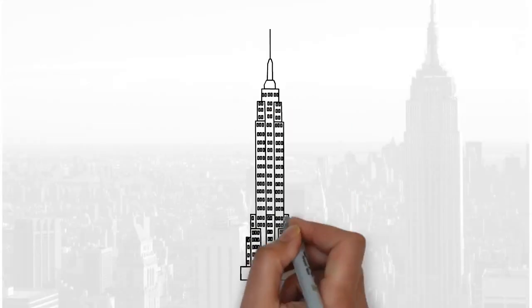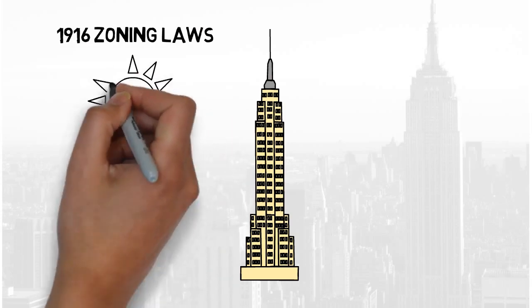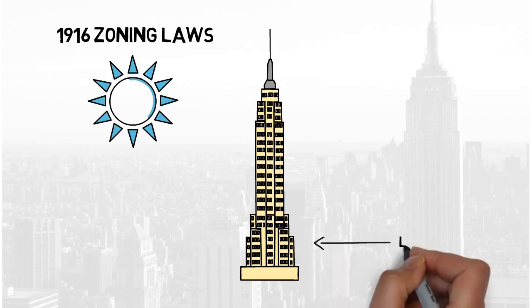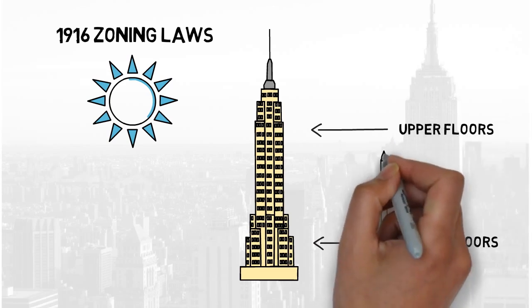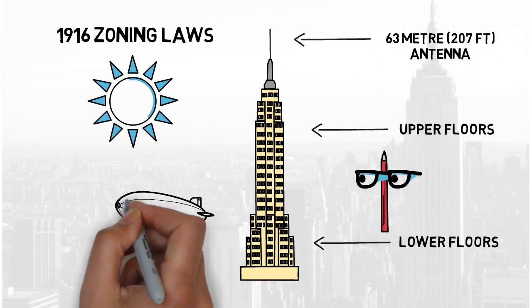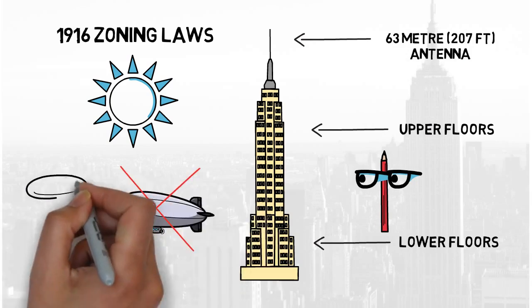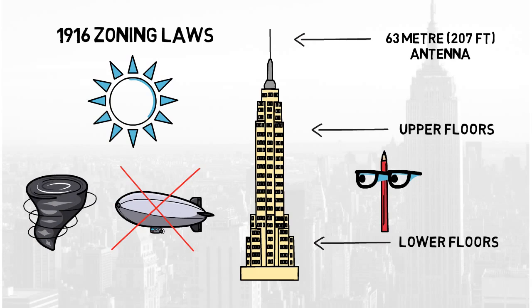There were many design considerations whilst constructing the Empire State Building. Zoning laws from 1916 prevented tall buildings from obstructing light and air down to the streets below. The consequence of this meant that the lower floors were to be larger than the upper floors, resulting in the building's pencil-like shape. The building was also to have a 63-metre antenna, with its original use to allow airships to dock onto the building. However, this was eventually dropped as it was realised that docking airships to skyscrapers was probably not the best idea with all that wind and being that high up.